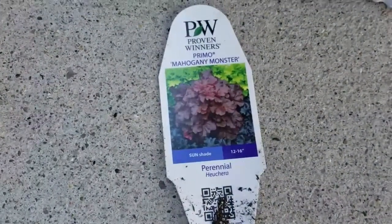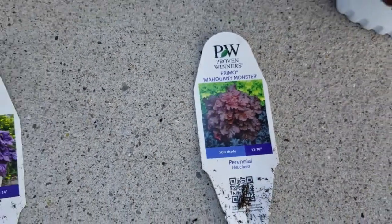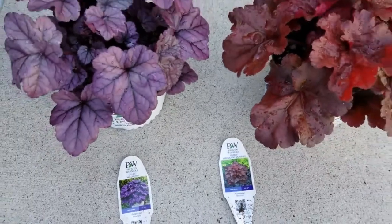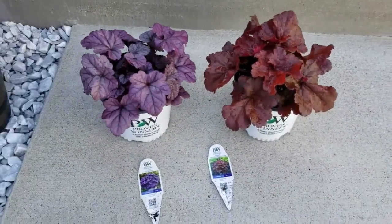These plants prefer a part sun situation, but I have them in full sun off the back deck and they are doing fantastic. They can also take a really shaded location — a really fantastic plant.